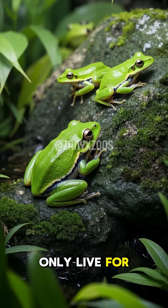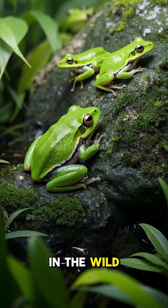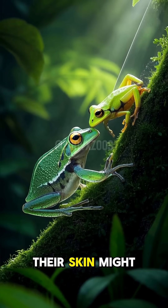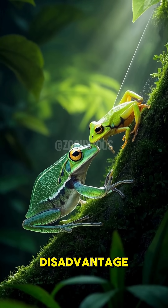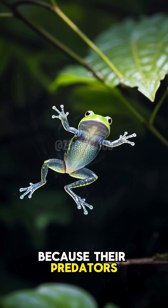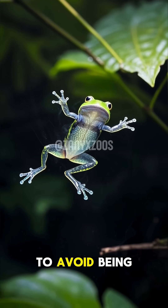Most frogs can only live for a few years, but glass frogs can live up to 10 years in the wild. And even though their skin might look like a big advantage, it's actually a disadvantage. Because their predators can see right through them, they have to be constantly moving to avoid being eaten.